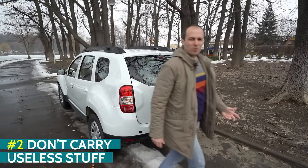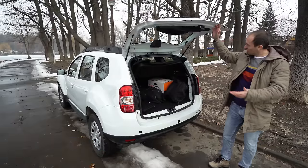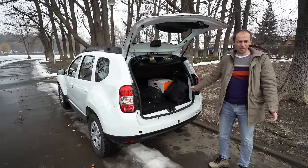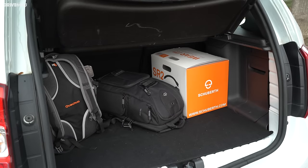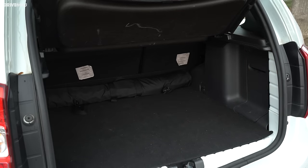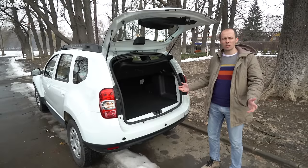My second tip is don't carry useless stuff in your car. Do you really need that half-empty box you've been carrying around in your boot for two months? I don't think so. That will only lead to your engine burning more fuel in order to move more weight. So tidy up your car once in a while to increase your savings.